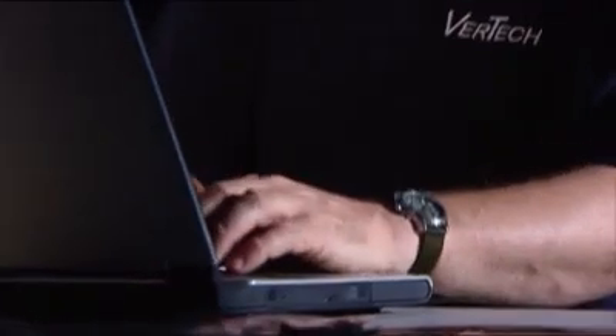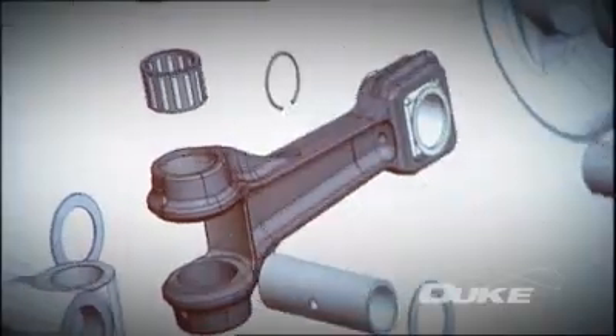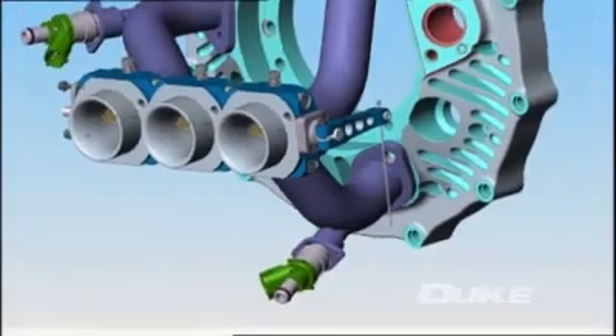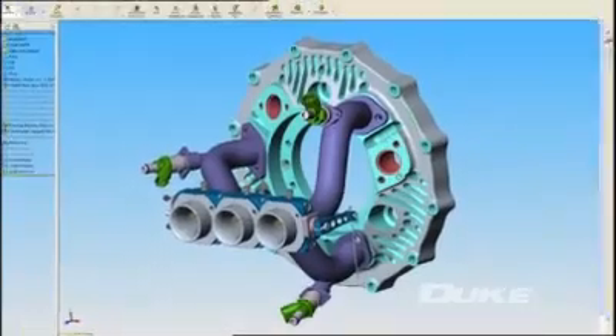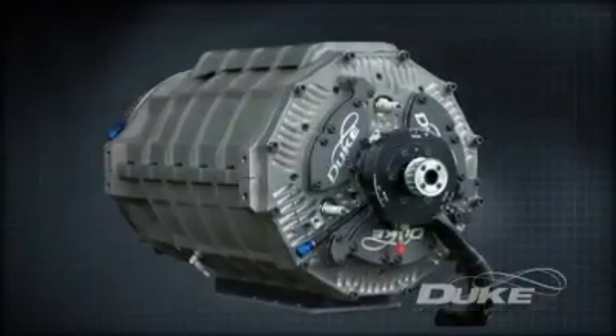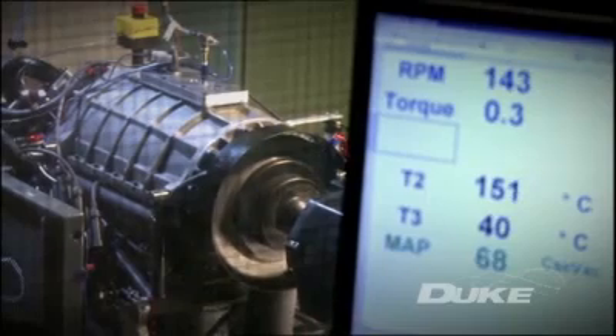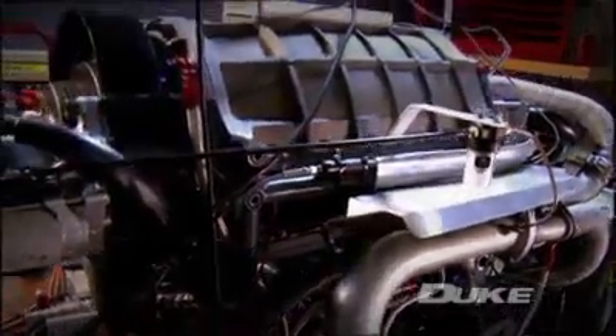Originally conceived and developed by Duke founder Noel Duke, Duke Engines has put together an international team to help develop the concept, including experienced engineers previously at Cosworth Technology, now Marla Powertrain in the UK, and other major engineering companies, forming a highly skilled CAD design, analysis, and development team. From an initial proof of concept, the Duke team have now developed their third generation design, and a rigorous test program conducted at Marla Powertrain has proved the engine's capability.